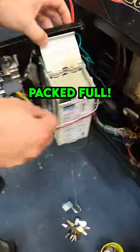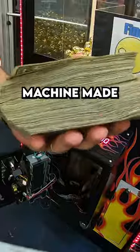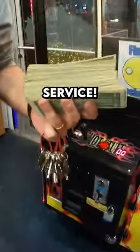As you can see, it is packed full — it couldn't accept one more dollar. Put your guess in the comments with how much money this machine made in just one month of service.